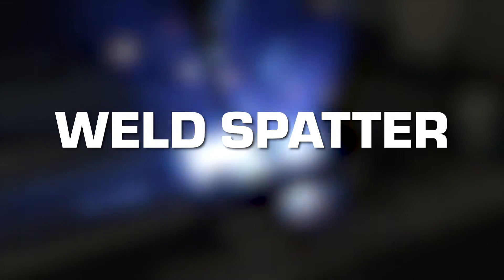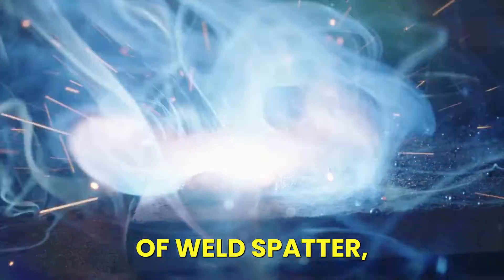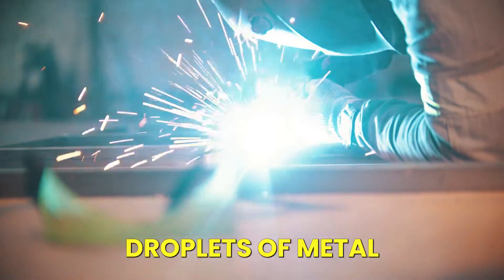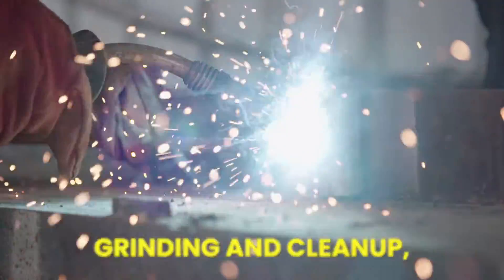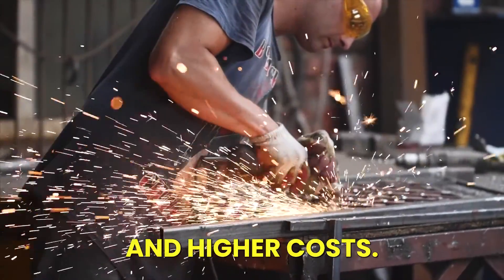Zinc plated steel can produce a large amount of weld spatter, which are molten droplets of metal that blemish the weld. Spatter requires more grinding and cleanup, which leads to less production and higher costs.